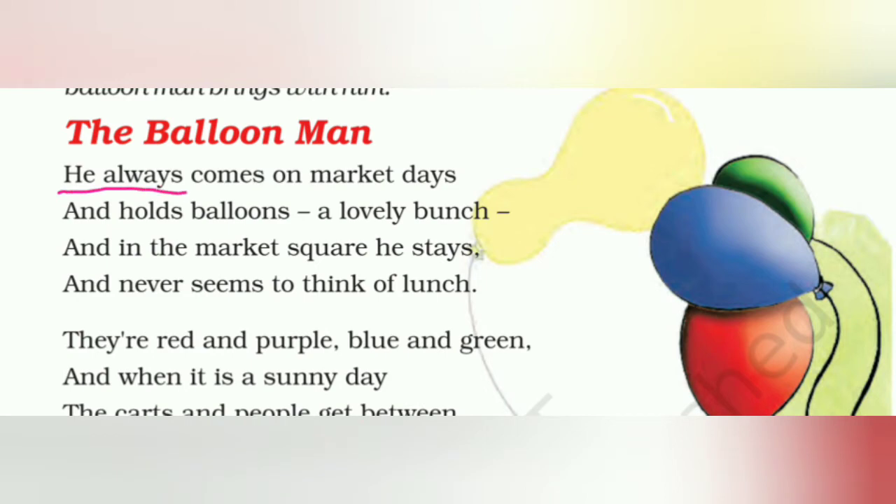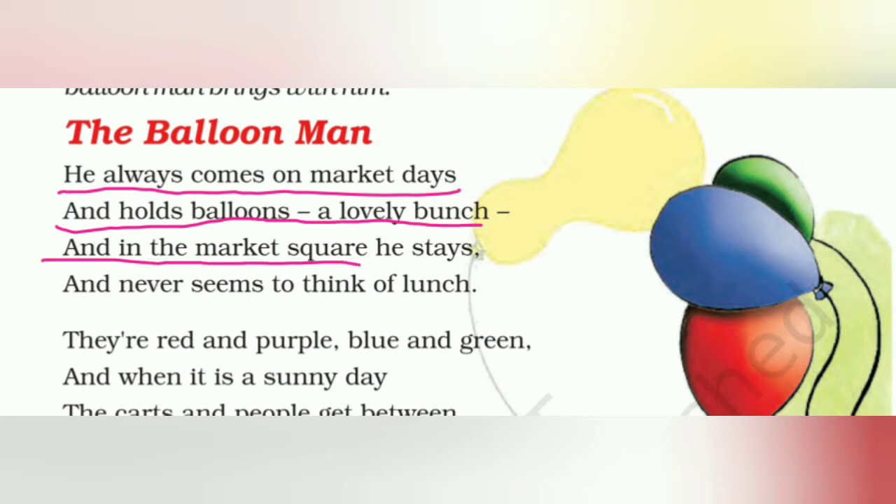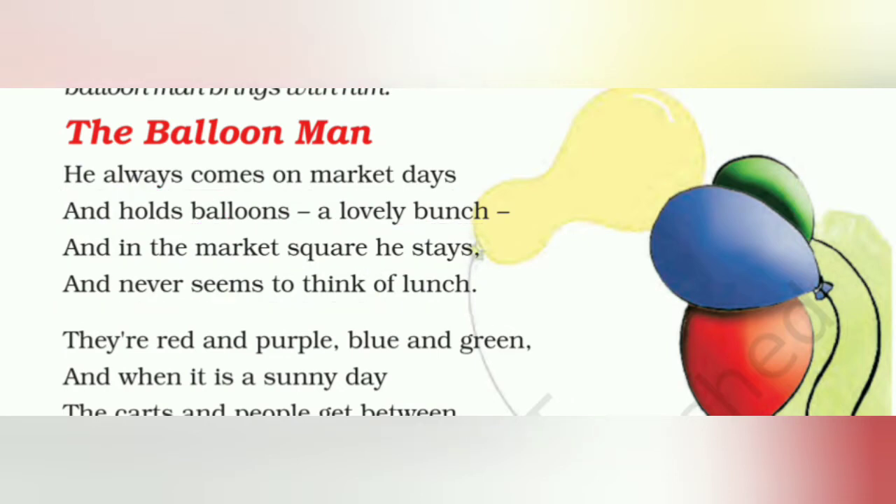He always comes on market days and holds balloons, a lovely bunch. And in the market square, he stays and never seems to think of lunch. यानि जब भी आसपास के एरिया में मार्केट होता है, वहाँ पे Balloon Man आता है। वो अपने साथ एक प्यारा गुच्छा बलून पकड़ के लाता है और मार्केट स्क्वेर में खड़ा रहता है। कभी खुद के खाने के बारे में नहीं सोचता।